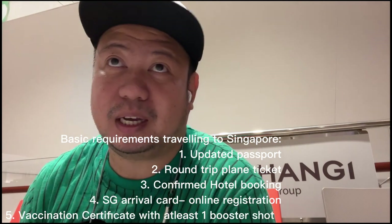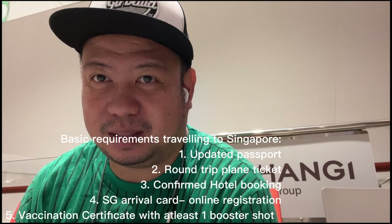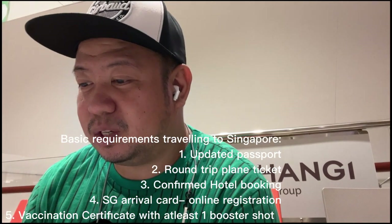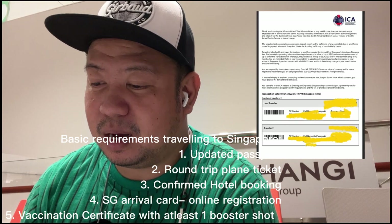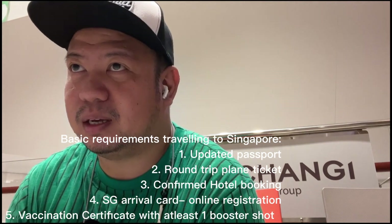For today's video, ishishare ko muna sa inyo yung mga sinecure namin requirements papunta dito sa Singapore. Una, we secured a roundtrip ticket by Scoot — kailangan roundtrip. Pangalawa, syempre yung hotel — kailangan meron na kayong destination na hotel booking, kasi hindi kayo papayagan ng immigration pag wala. Isa pa yung Singapore Travel Card, online naman po ito lahat. Dun sa Travel Card, kailangan i-attach yung hotel booking at yung roundtrip ticket.